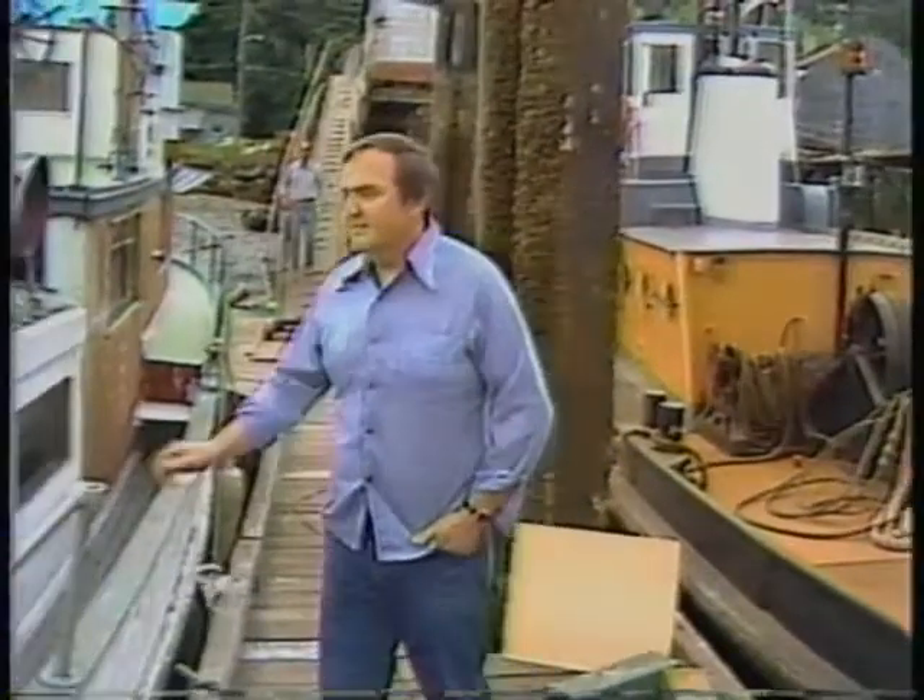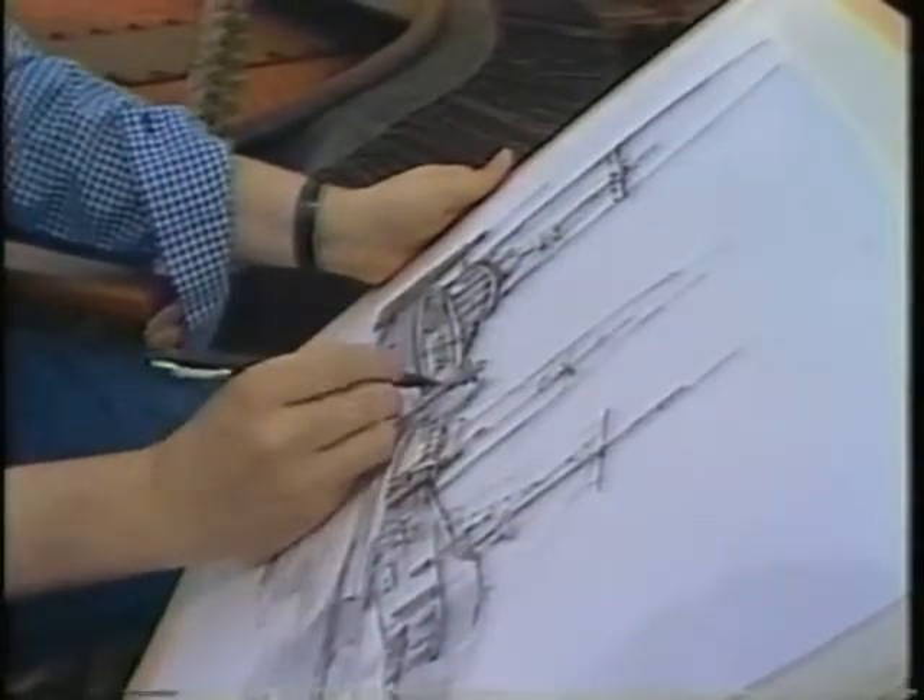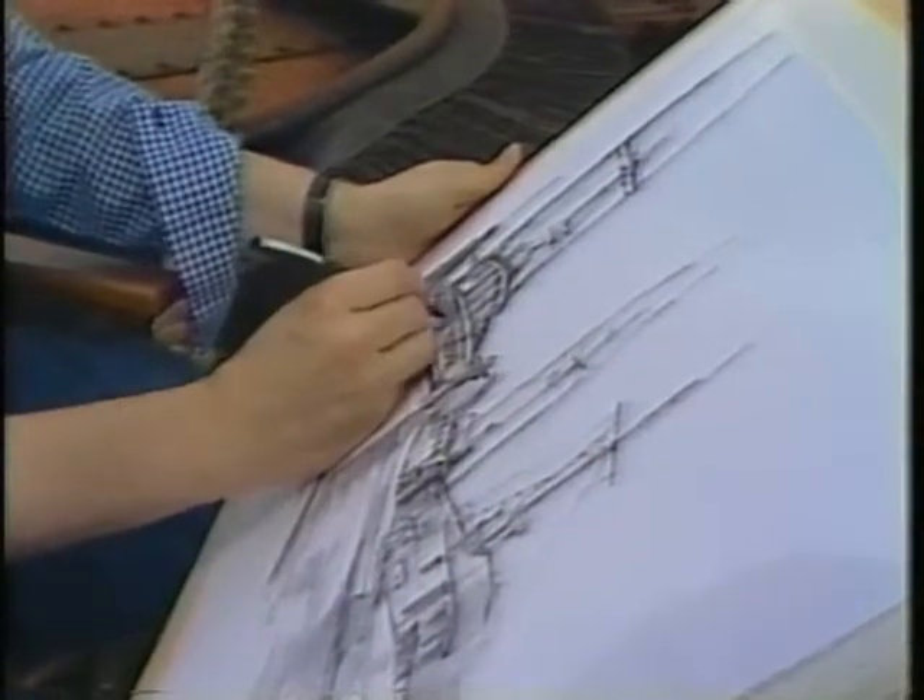Roger Berghoff has always been drawn by the sea, so he often takes pen in hand to return the favor. He often chooses boat scenes because they offer the possibility of working with something rather traditional in subject matter.